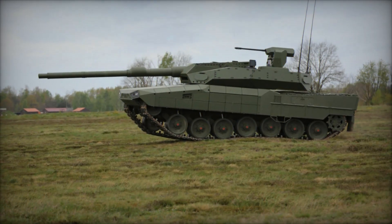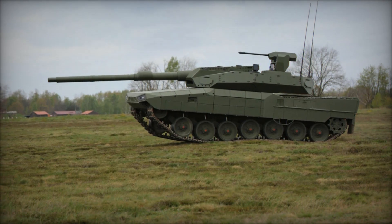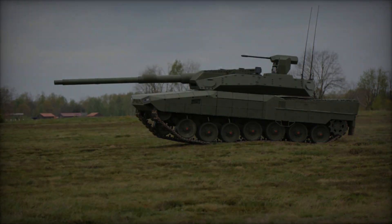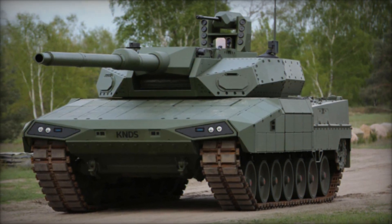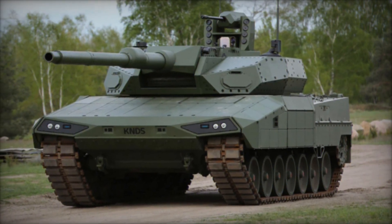The turret is adaptable to accommodate various main calibers and incorporates a modular autoloader capable of rapid firing, enabling the Leopard 2A RC 3.0 to unleash three rounds in just 10 seconds during combat scenarios.